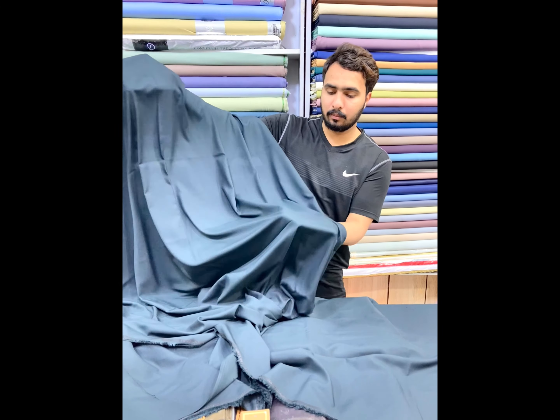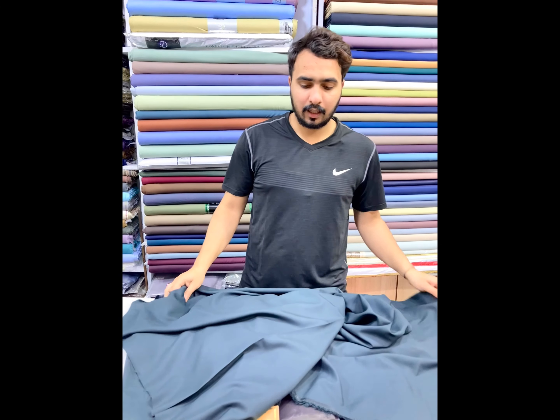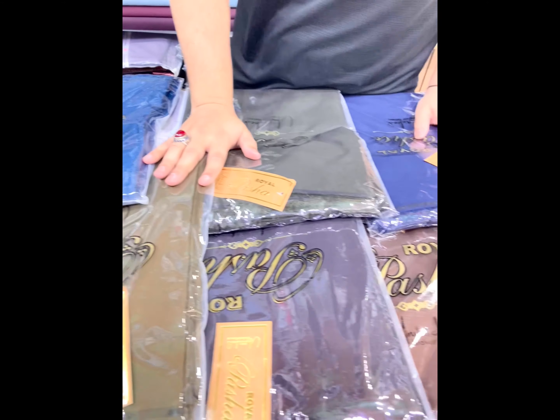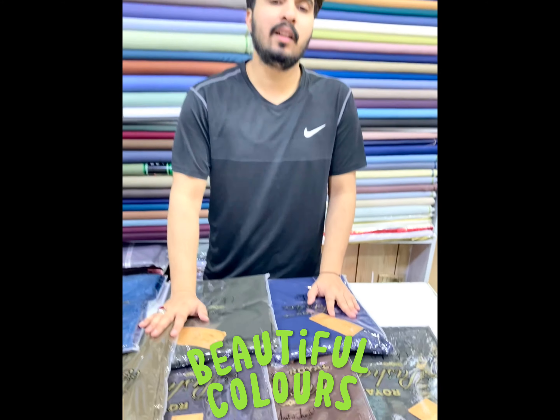It is a very beautiful color — a dark color. It is a very beautiful stuff.